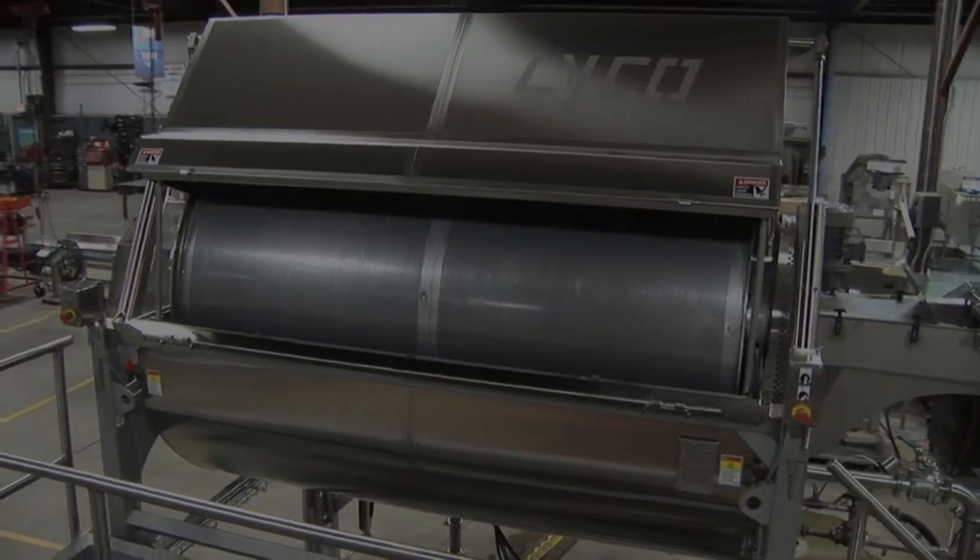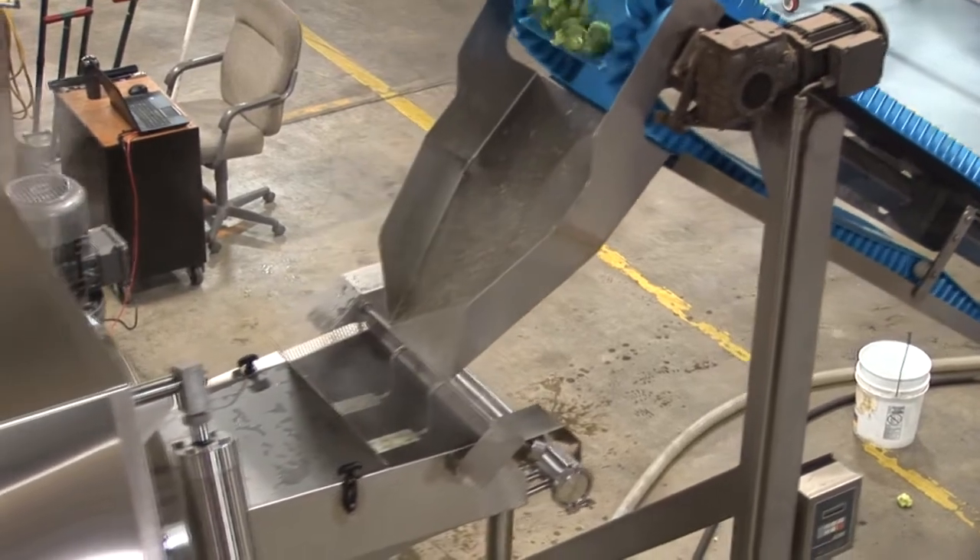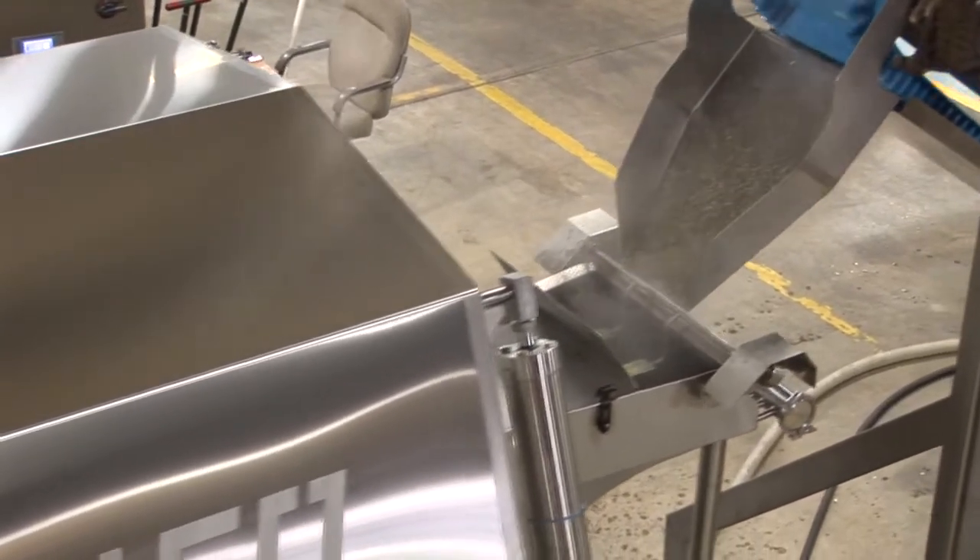Here's how it works. Product enters the blancher through a long in-feed flume, which also serves as a water curtain to contain steam within the machine.